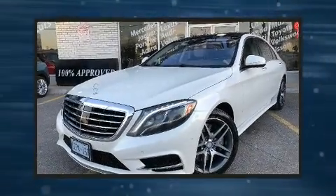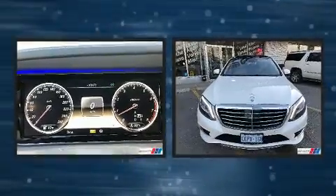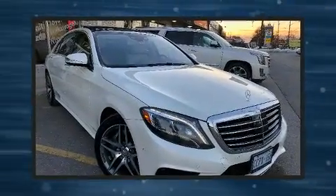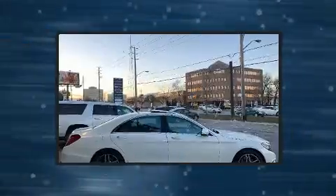This four-door sedan still has fewer than 110,000 kilometers. Smooth gear shifts are achieved thanks to the powerful eight-cylinder engine, providing a spirited yet composed ride and drive. All of the premium features expected of a Mercedes-Benz are offered, including: